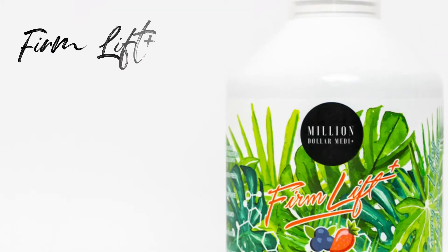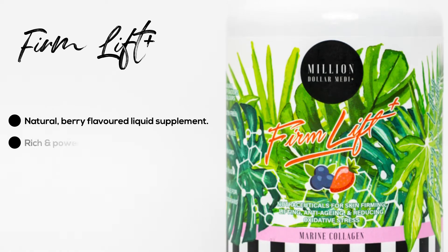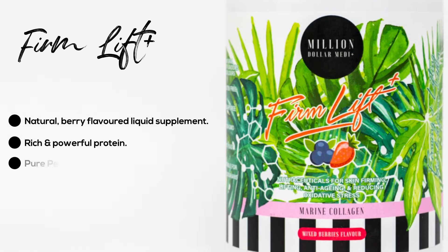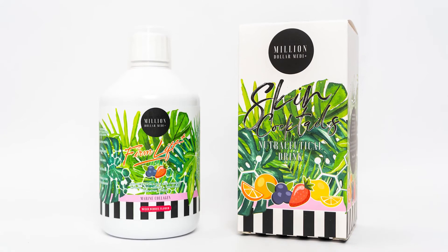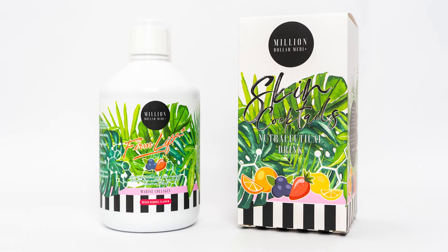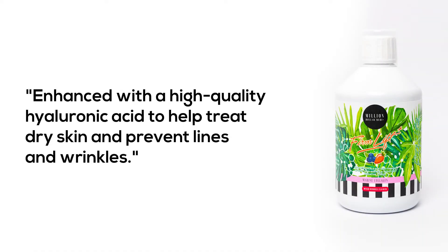The Firm Lift Plus Collagen Skin Cocktail is a natural berry-flavored liquid supplement with a rich and powerful protein made up of pure peptides. Million Dollar Systems Collagen contains a top-rated hydrolyzed collagen type 1 and 3, enhanced with a high-quality hyaluronic acid to help treat dry skin and prevent lines and wrinkles.